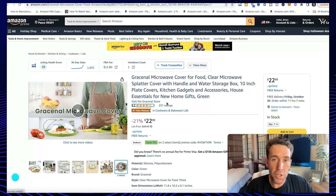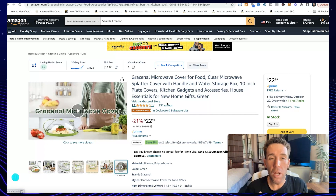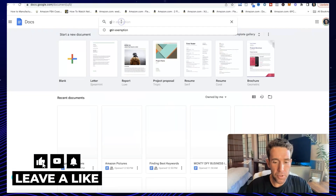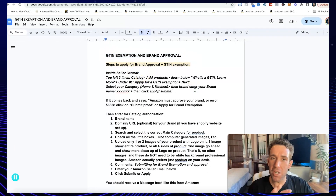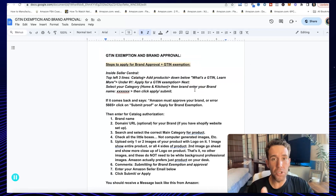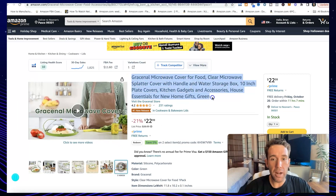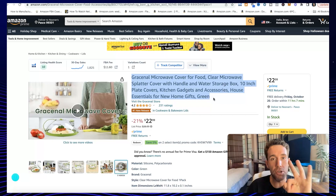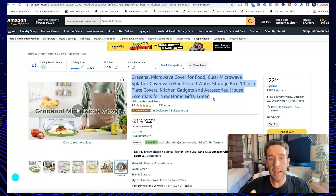The other thing you'll need is the GTIN exemption. If you don't already have GS1 UPC barcodes, you will need to either buy GS1 UPC barcodes from gs1.org, or you can apply for what's called a GTIN exemption, so you don't have to buy barcodes. You do that by submitting pictures of your product with logo for approval in your category. I do have a doc for this — just leave a comment below and I'll send you the link. Those are the two things you need — brand approval and GTIN exemption — before you create your listing. I also recommend you write a finalized title, because it is kind of hard to change later.